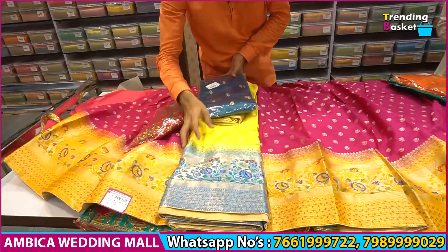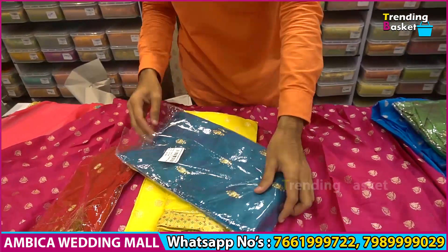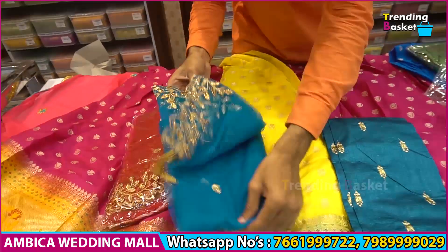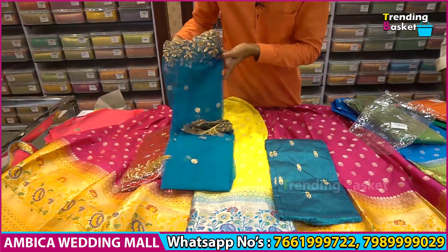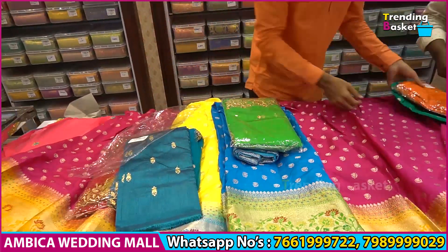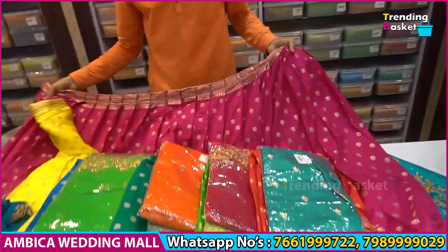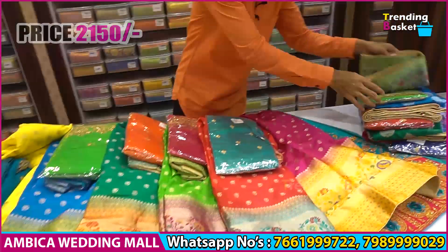This one comes in different color combinations, with heavy quality and open design. It features cutwork and caer design. There are wide color options available in the range — royal blue, green, rama color, orange, green, pink, peach, and green color combinations. The price range for the color options is about 2150 rupees.